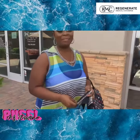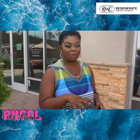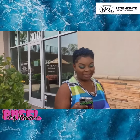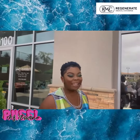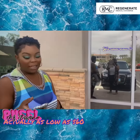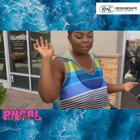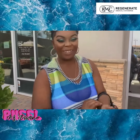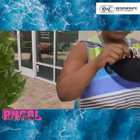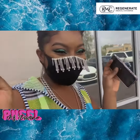It's IV therapy for vitamins and everything you need for your immune system and metabolism. They have a lot of different things ranging from about $89 to $300 per IV. It has vitamin C, zinc, magnesium, B12, B complex — all of that, all of what you need. Me and my mama are here today, we're about to go in. All right.